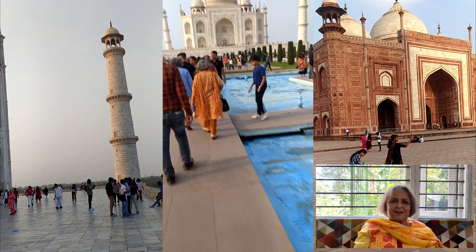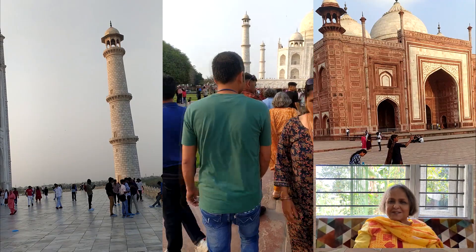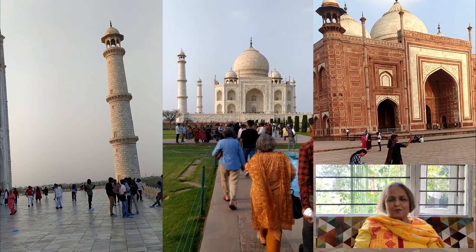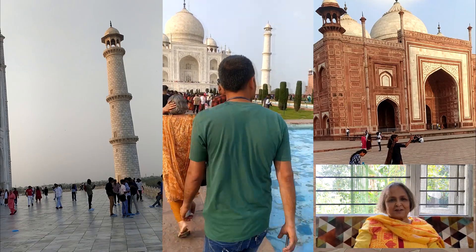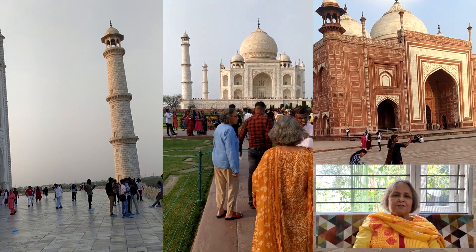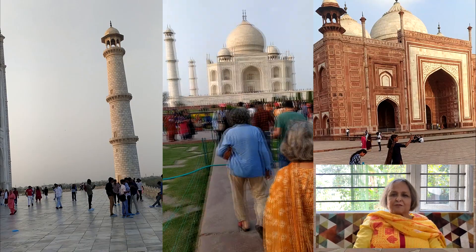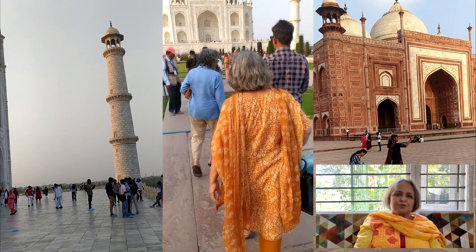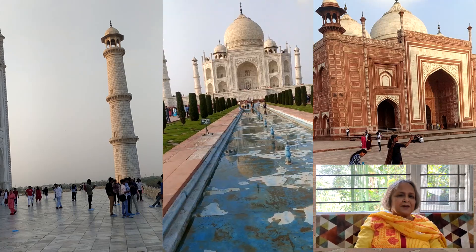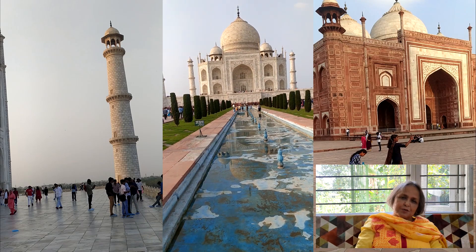Having been brought up in Agra, I have visited the Taj Mahal countless times, but this recent visit on 14th March 2024 has been bitterly disappointing. There is an overall air of deterioration with haphazard restoration and maintenance. Right from the entrance gate to the tomb is a waterway which has been painted garish blue. Even the fountains in it have not been spared.